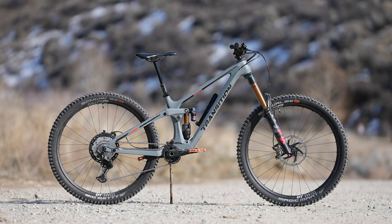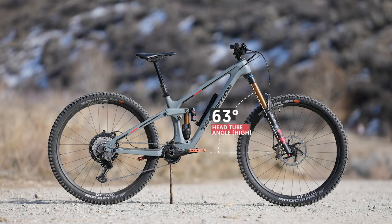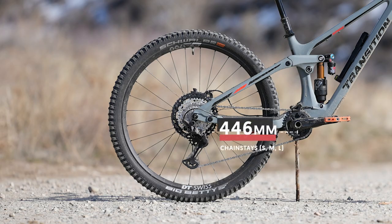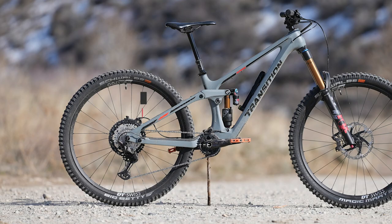The reach on our size medium in the high setting was 460 millimeters. The head angle was an incredibly slack 63 degrees. Drop that flip chip to the low position and it drops to 62.5 degrees. With size small, medium, and large riders getting 446 millimeter chainstays, extra-large and double extra-large get 452 millimeter chainstays. Comparing the wheelbase of the Spire to Transition's TR-11 downhill bike, the Spire is a full 10 millimeters longer.